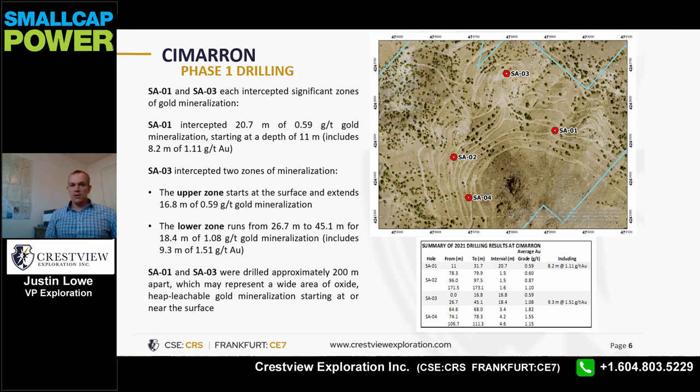SAO 3 intercepted two different zones of mineralization. The upper zone started at the surface and extended to 16.8 meters depth at 0.59 gram per ton gold. The lower zone ran from 26.7 meters to 45.1 meters for a total of 18.4 meters at 1.08 gram per ton gold, which also included a 9.3 meter zone of 1.51 gram per ton gold.